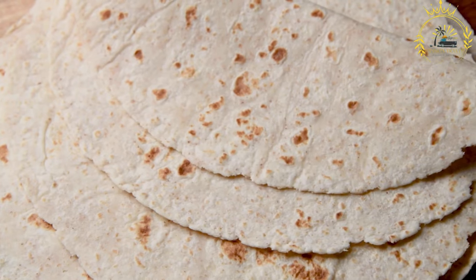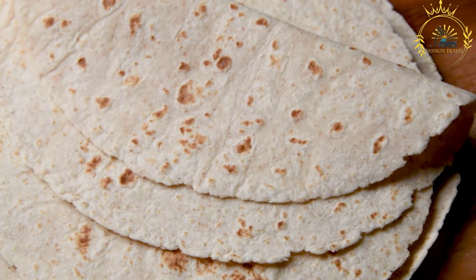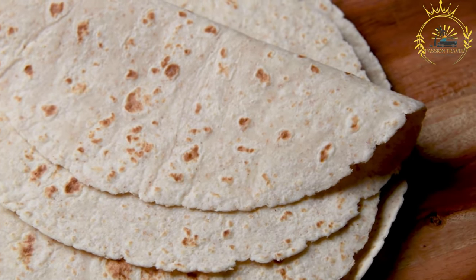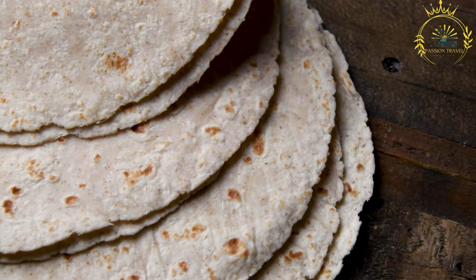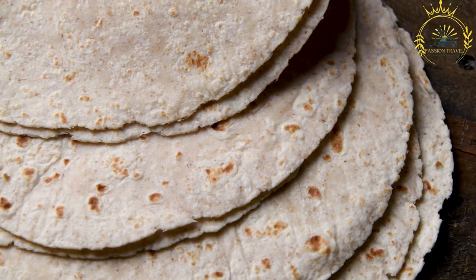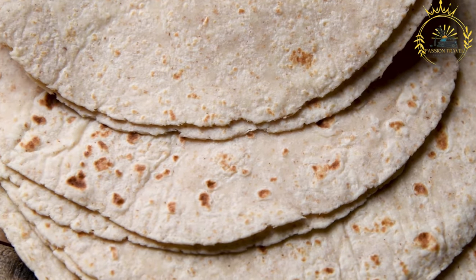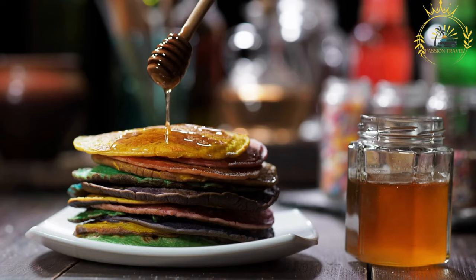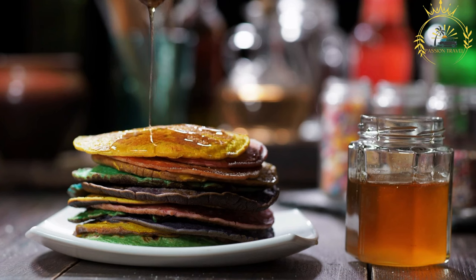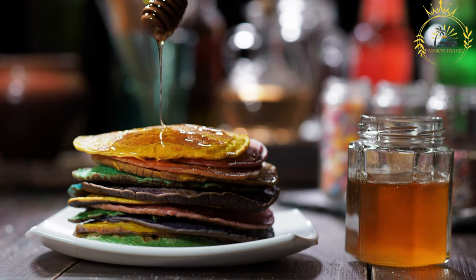While the basic masa is made with just flour, water, and salt, there are regional and individual variations. Some recipes might include other ingredients such as groundnuts, peanuts, or spices to add flavor and texture. Masa is not only a delicious dish but also an important source of nutrition, particularly in regions where millet is a staple crop. Its simplicity and versatility make it a cherished part of Malian cuisine, enjoyed as a comforting and satisfying meal, whether as a hearty breakfast or a side dish with lunch or dinner.